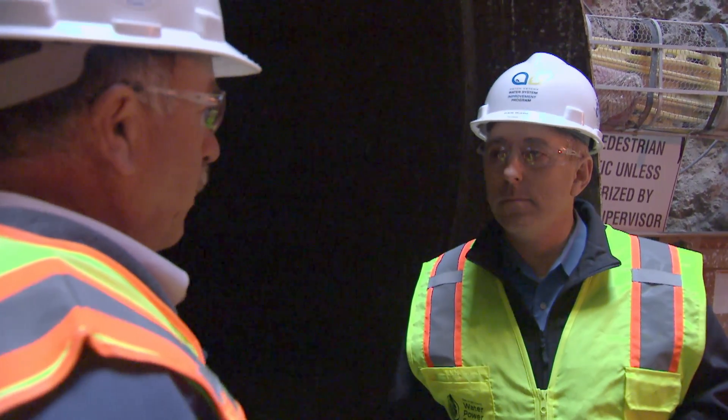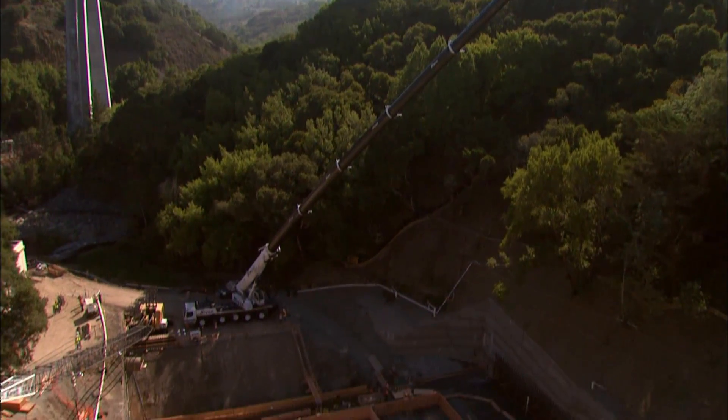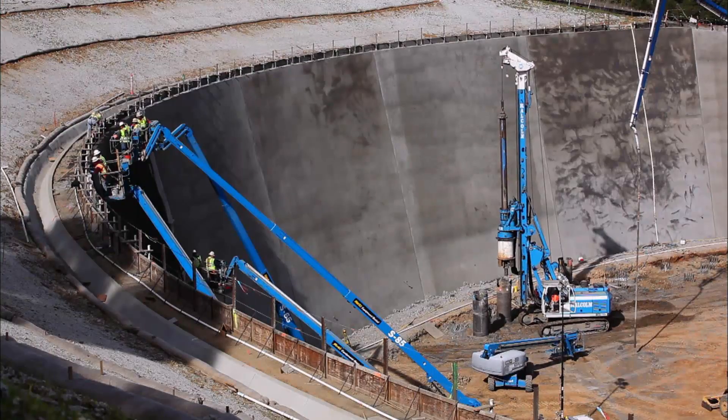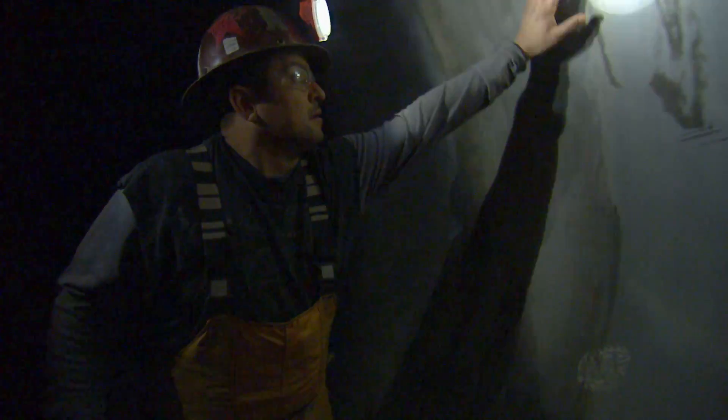Dan Wade is the director of the Hetch Hetchy Water System Improvement Program. At a cost of nearly five billion dollars, it's one of the largest engineering projects in the nation. The New Irvington Tunnel is steel lined and it has a concrete reinforcement, and that ensures that we have a reliable earthquake resistant tunnel well into the future.